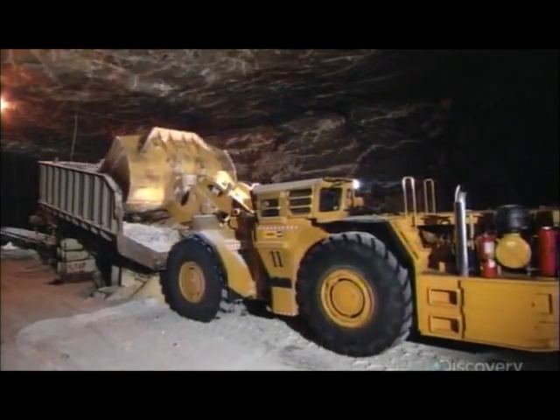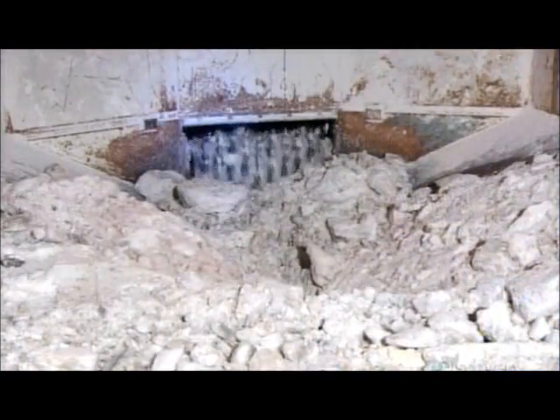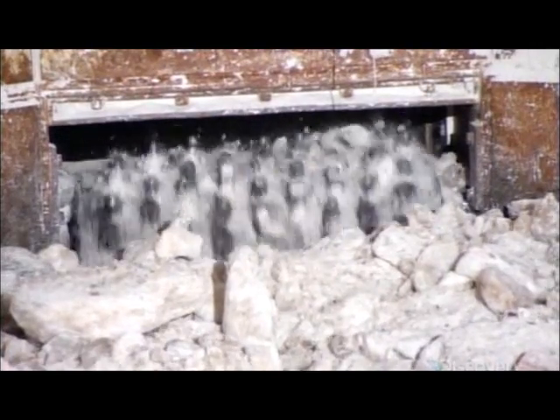It transfers the salt to the primary crusher. This crusher is a spiked cylinder that spins to break the salt into pieces small enough to be moved on a conveyor.